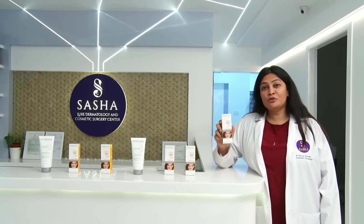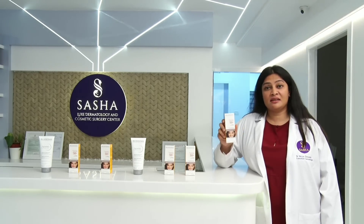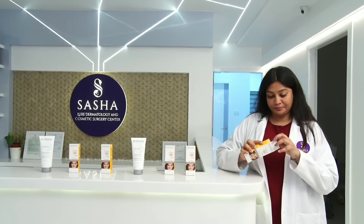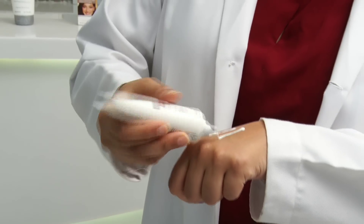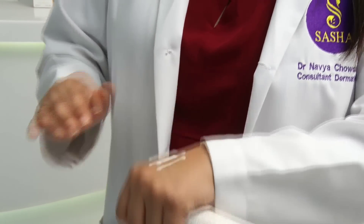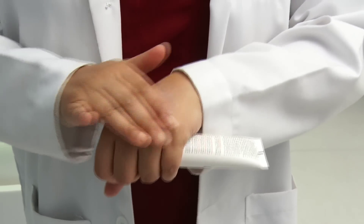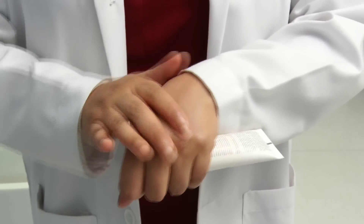The best part about this sunscreen is it is non-greasy and doesn't leave any white cast. I have been using this sunscreen for the past two weeks and it has been showing amazing results, also helping in hydration. Now let's feel the texture of it. As you can see, it is creamy and blends well into the skin without giving any whitish hue.